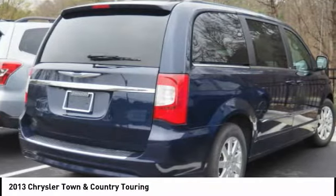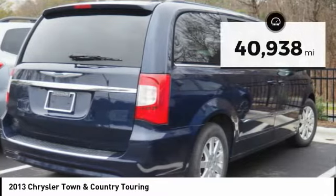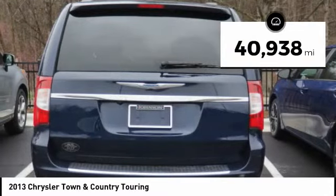Seat seven comfortably and choose from stow and go seating or the innovative swivel and go seating. This vehicle has less than 45,000 miles.